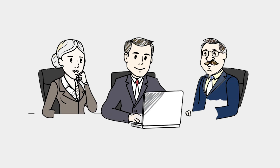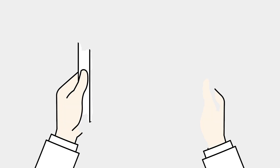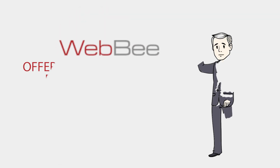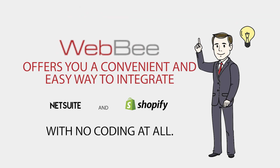Get smooth yet powerful integration between the platforms you love with the WebB NetSuite Shopify Connector. WebB offers you a convenient and easy way to integrate NetSuite and Shopify with no coding at all.